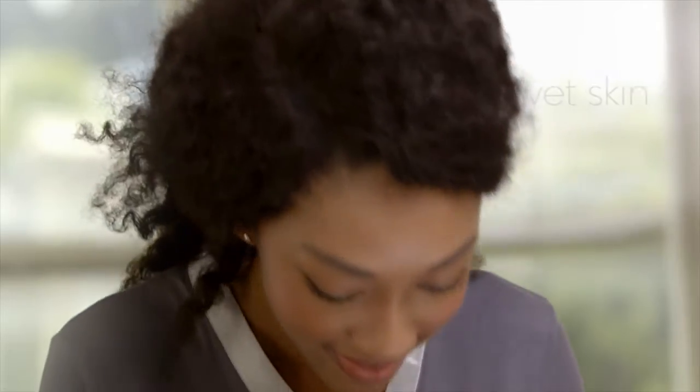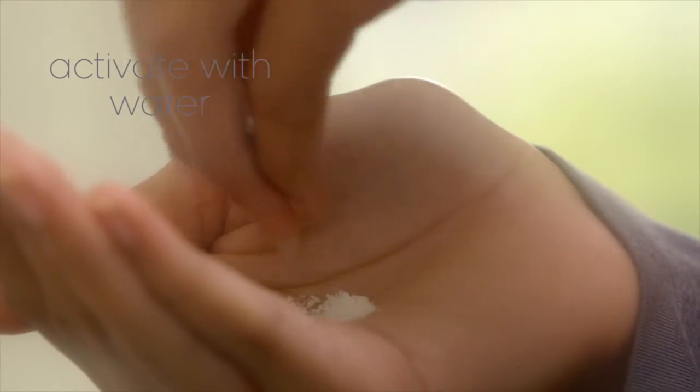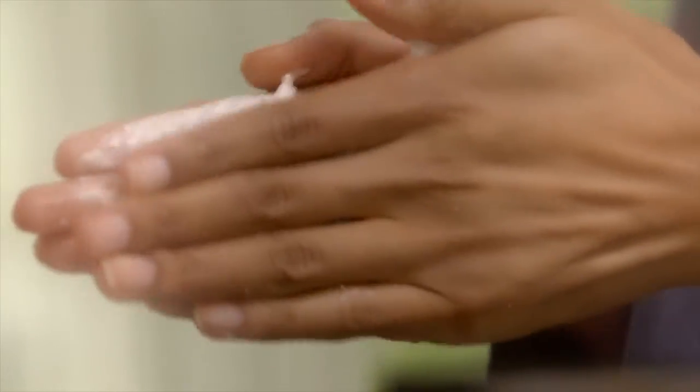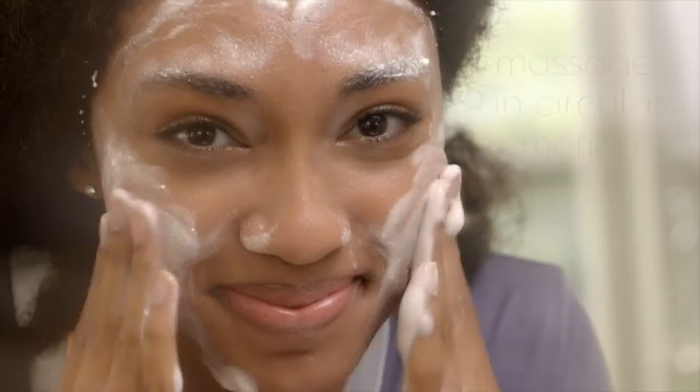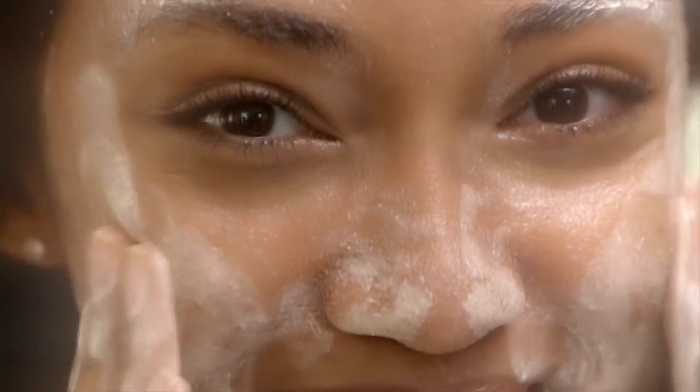For a natural glow, wet skin first. Use a nickel-sized amount and activate by adding a little water. Lather between hands to form a fizzy foam. Massage in circular motions for one minute, avoiding eyes. Rinse with cool water and towel dry for skin that is brightened, refined and glowing.